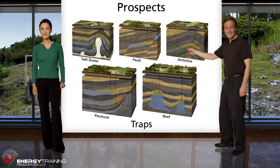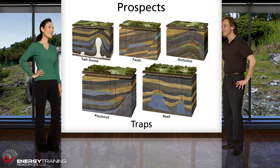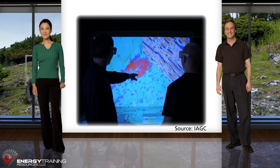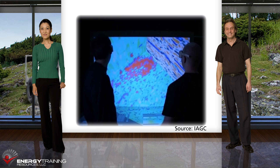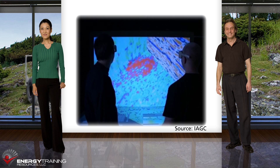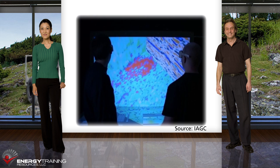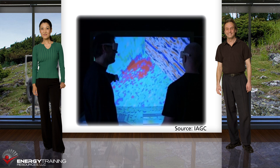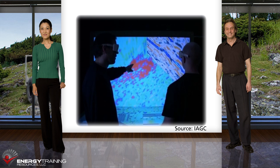We use the seismic data to identify underground structures or features that appear large enough to hold economic quantities of oil and gas. We call those prospects. We create computer models of prospects from seismic and other available data so that we can better understand their size, structure, and characteristics. We also do studies to determine the likelihood that oil and gas migrated into the prospect area, which is critical.